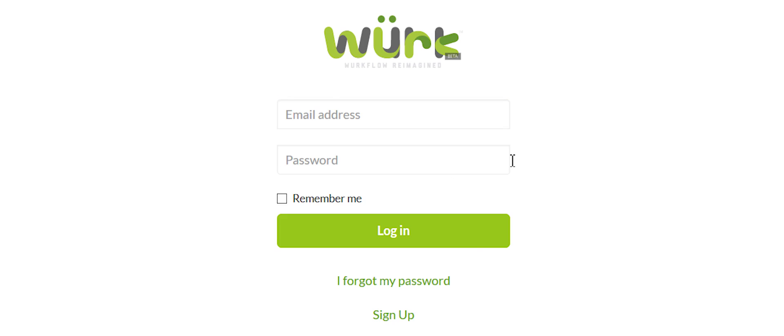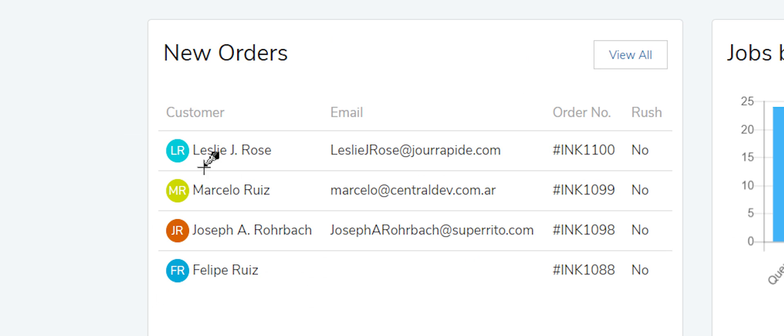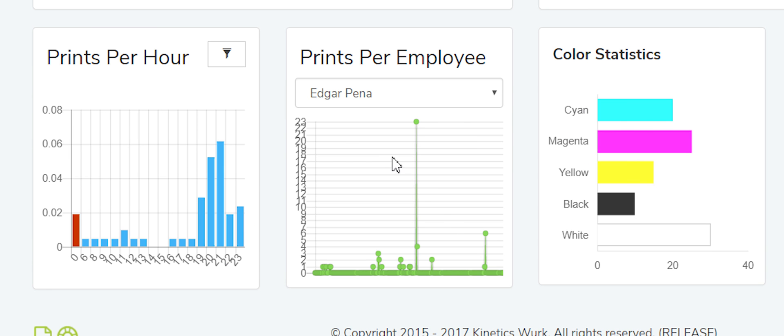What's going on guys? Josh here at Omniprint International. We're really excited to introduce our new production management system called WORK. It's designed to completely change the way you run your printing business — from orders, printing, shipping, and fulfillment.